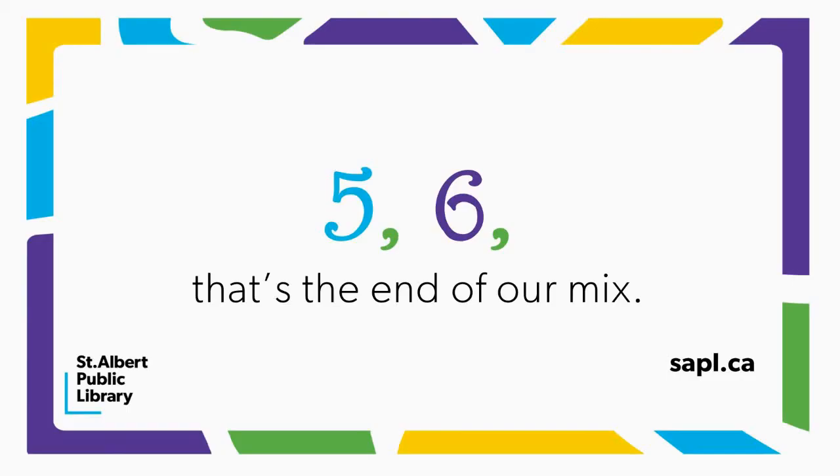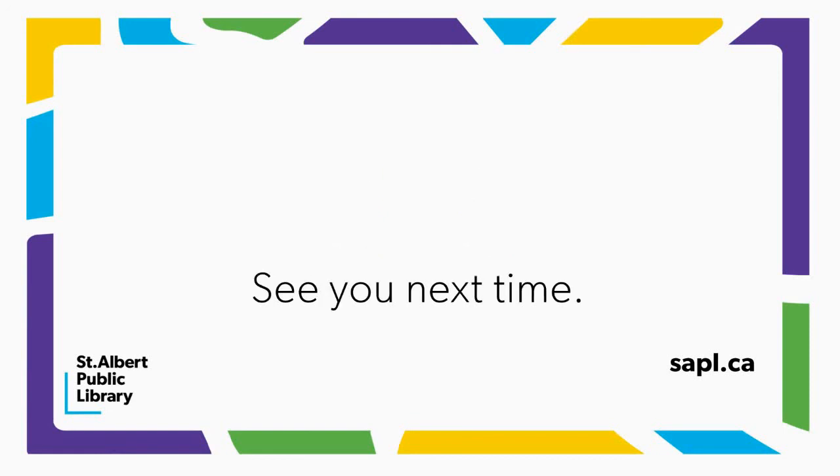Five, six, that's the end of our mix. See you next time!